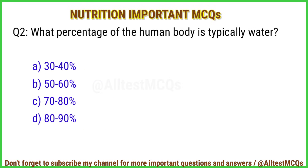Q2. What percentage of the human body is typically water? Right answer is option B: 50 to 60 percent.